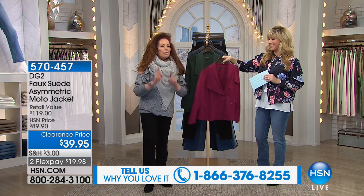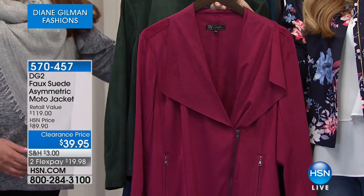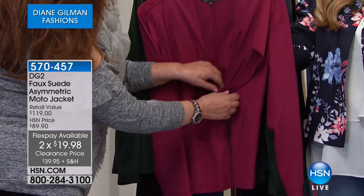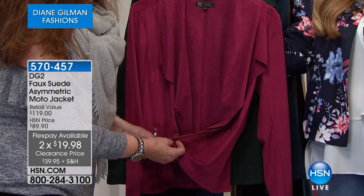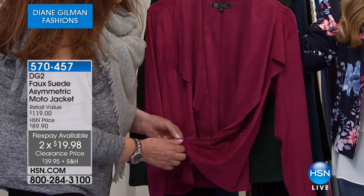This is fabulous. I love solution-driven clothing. So that's coming up a little later on. But now it's time for a great secret sale. We've got for $39.95 the faux suede asymmetrical moto jacket — get this price, it's $50 off.